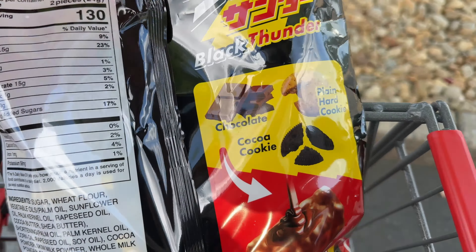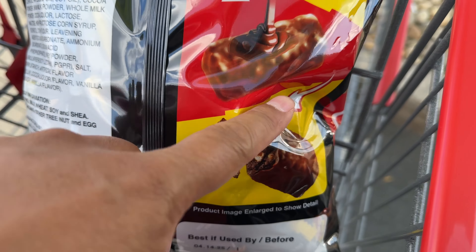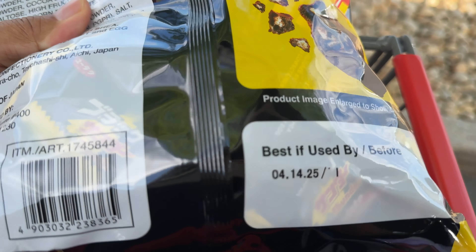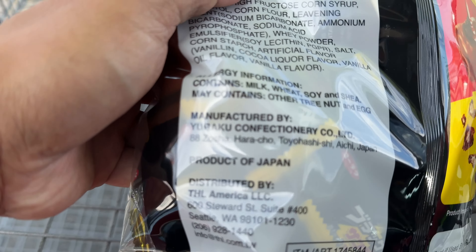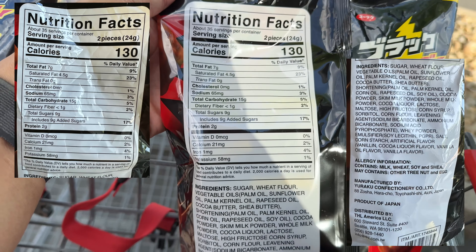We will try it — we don't even want to wait till we get home. It's a chocolate cocoa cookie, plain hard cookies, and you get this magical piece right here. Expiration date, distributor, and nutrition information is right there if you want to pause it.